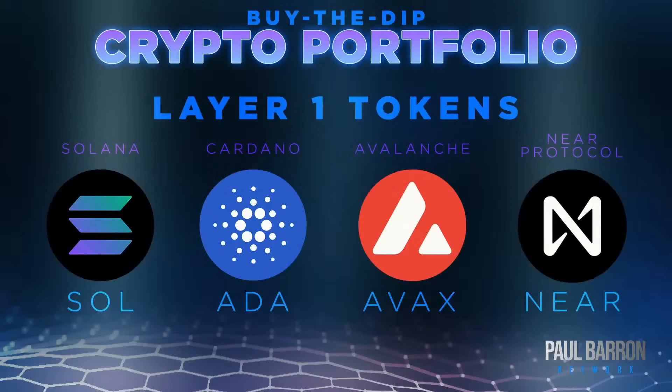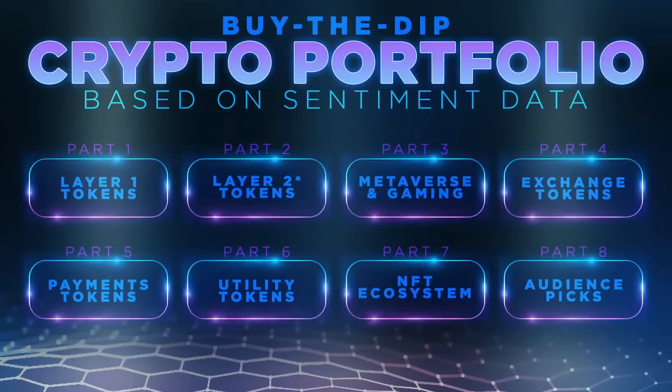This is going to be a series of videos — one today, one Monday or Tuesday next week, cycling a couple times a week. We're building a portfolio based on a variety of categories: Layer 1 tokens, Layer 2 tokens, metaverse and gaming, exchange tokens, payment tokens — that's where the XRP guys would be — utility tokens, NFT ecosystem, and then audience picks.